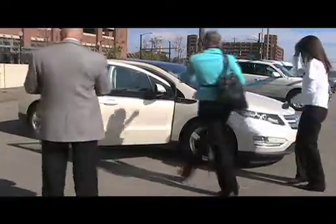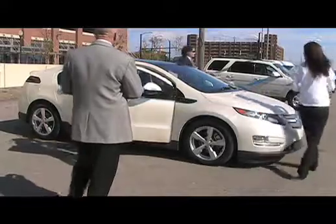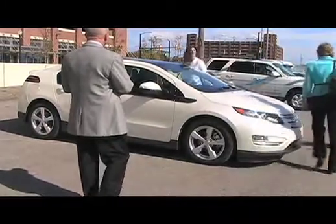So how many of these are going to be built to start with? The first year of production is going to be 10,000 vehicles, and the second year of production is 45,000 Chevy Volts by the end of calendar year 2012.